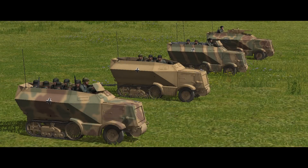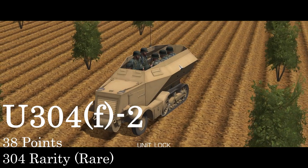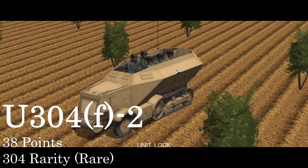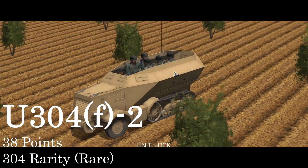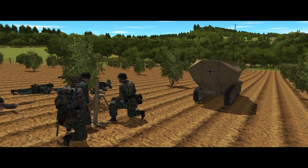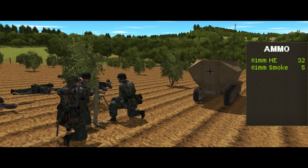So far we've been looking at the standard Schützenpanzerwagen. Rounding this quick guide out, we have variants. The first of these is the U-304(F-2), which is a mortar carrier. Unlike the 251 version, this variant lacks the pintle-mounted MG and is just crewed by the driver. The mortar team also can't fire their weapon from inside the half-track — they have to get out — but the vehicle does at least carry an extra 32 high-explosive bombs and 5 smoke bombs.